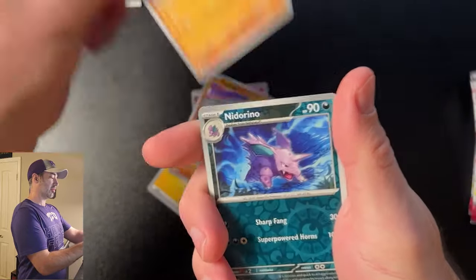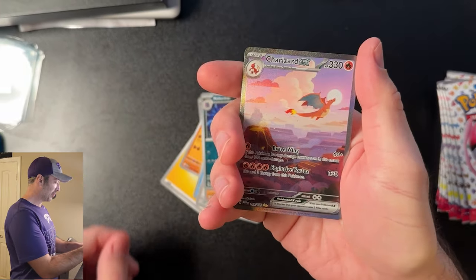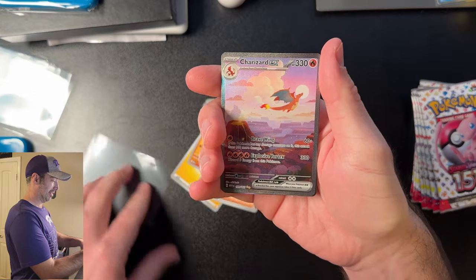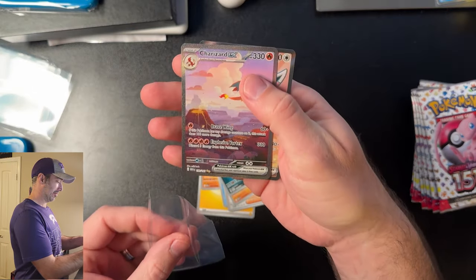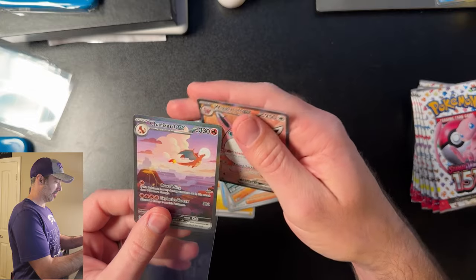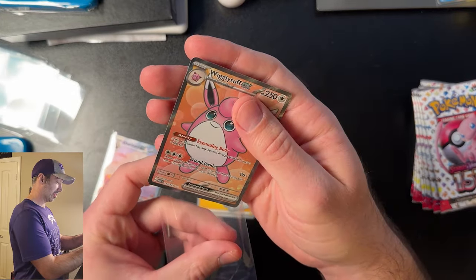Giovanni, Rhydon, Nidorino — oh my gosh, first pack! And a Wigglytuff! My goodness, that was a great way to start things off. I cannot believe I got that Charizard!